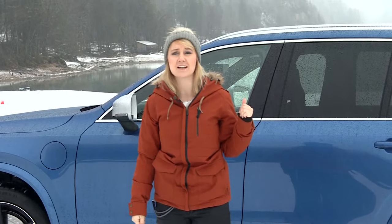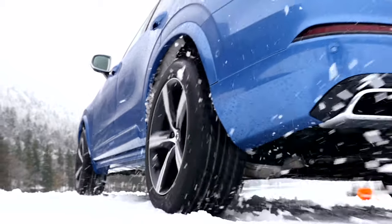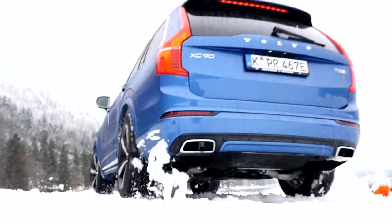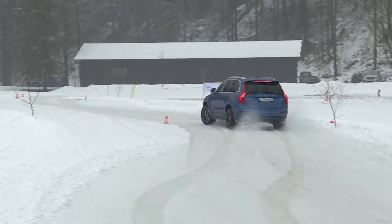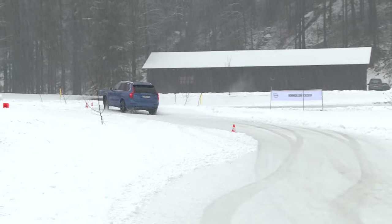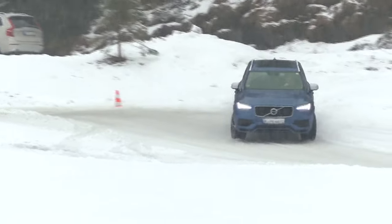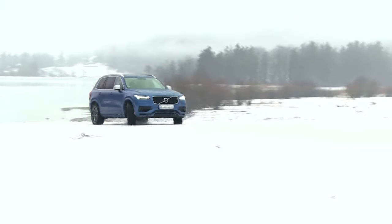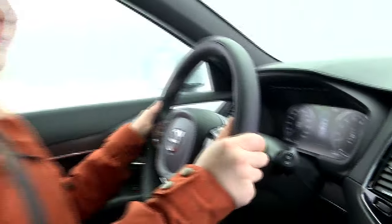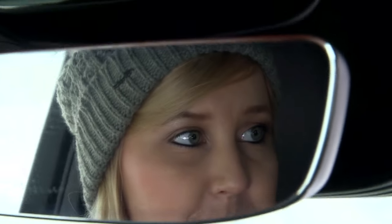Michelle has now found a section of the mountain with some snow and ice, and is going to test the car's off-road abilities on a specially prepared course. In the XC90, the front wheels are powered by the gasoline engine and the rear axle by the electric motor. In all-wheel mode, the electric motor is on standby and is only activated when the front wheels start to spin. The car is very much at home on the ice, confirms Michelle — she didn't feel uneasy for a single second on the course. Combining a hybrid drive with an SUV is a great idea, she reckons.